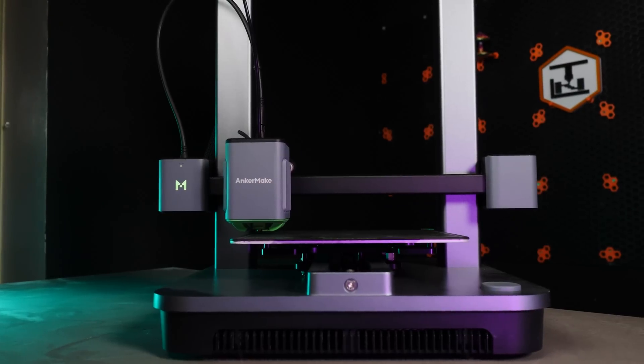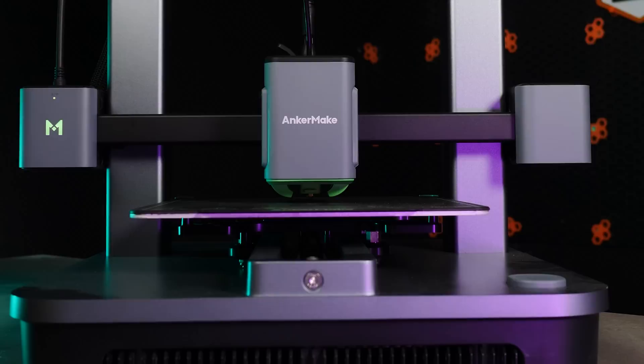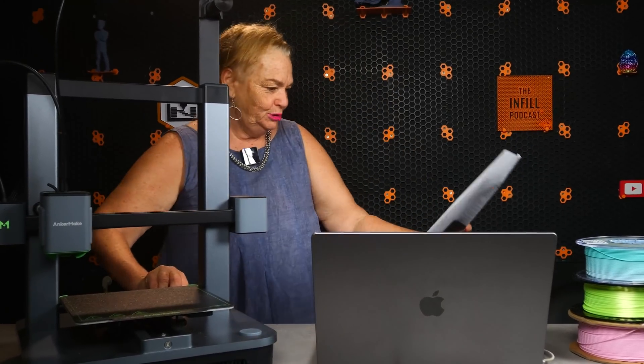The future might just be now. Because there is a new generation of 3D printers aimed at people who have zero interest in actually learning about 3D printers. And in this video, we're going to put it to the test to figure out: is this finally a 3D printer your mom, grandma, or wife can use? Let's get into it.